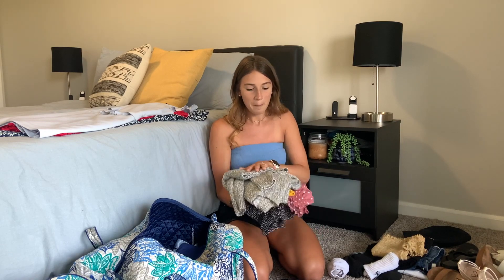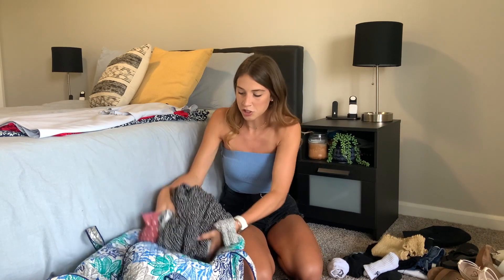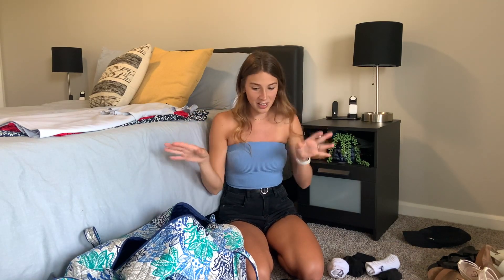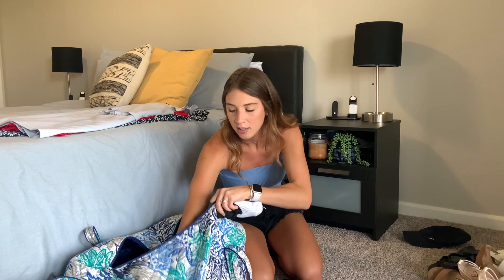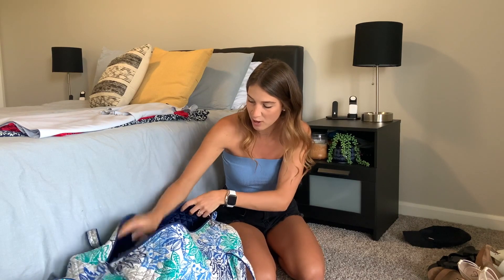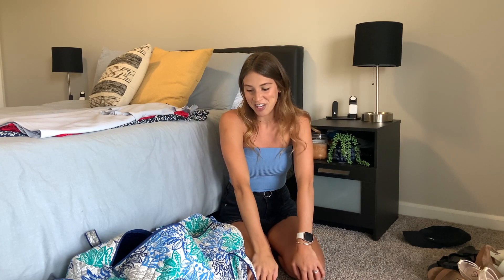Then sweaters and more casual shirts, and then skirts and denim shorts that don't really get wrinkled — those can go further toward the bottom. Socks I just shove in somewhere that needs a little filler. Bathing suits — none of these are particularly fragile, so I just put them in somewhere. Then all we have left is really bags and shoes. It looks like I'll have some toiletry space too, which is great, because otherwise I'd have to put it in my husband's duffel.